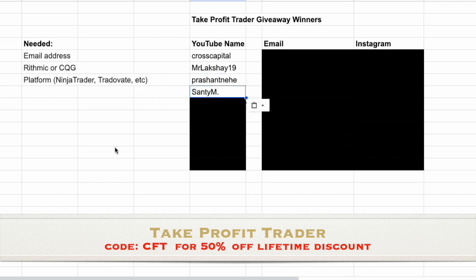Number four: Santiem — you are the next winner. I'm going to go comment on each of your comments before this video is out, saying congrats, you won, send me an email, here's what I need, and watch this video. Number five: Funky Day Trader — love the name, Funky Day Trader is a winner! Number six: Mr. Knife Art — another cool name. I assume he does some type of art with knives, but regardless, he's going to be trading a 150K Take Profit Trader evaluation account courtesy of me and Take Profit Trader.